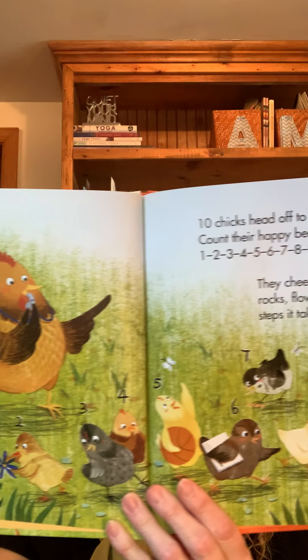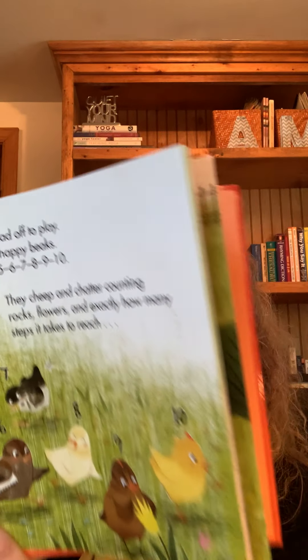Ten chicks head off to play. Count their happy beaks. One, two, three, four, five, six, seven, eight, nine, ten. They cheep and chatter, counting rocks, flowers, and exactly how many steps it takes to reach the park.